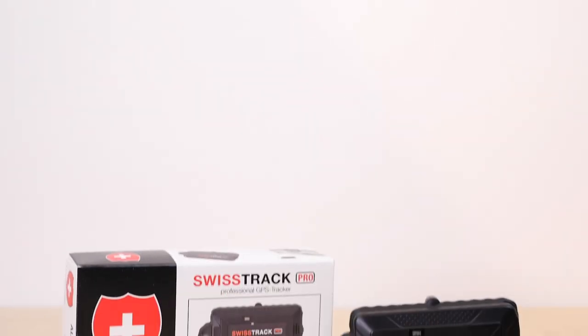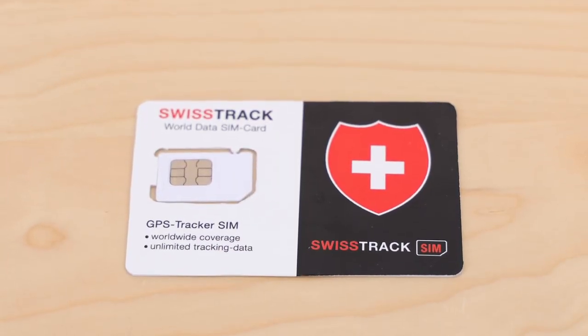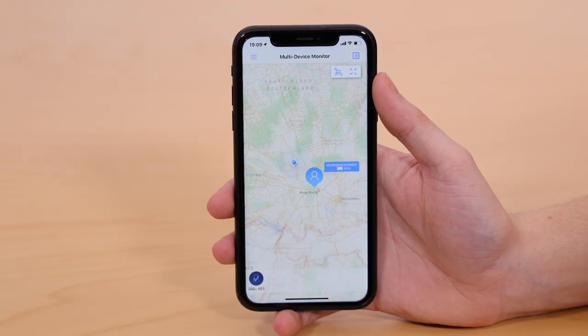The SwissTrack Pro set already includes a SIM card with an international data tariff, so that tracking can be started directly without further configuration steps and without monthly additional costs.